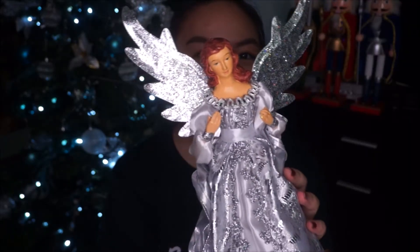Then we also got an angel — it's so beautiful! This is for the top of our Christmas tree because we didn't have a tree topper yet. And it was so perfect because we couldn't find a silver angel anywhere, since silver is the theme of our Christmas tree. Then just as we were about to leave, we suddenly spotted this one. It felt like a sign, so we bought it. It was being sold for 350 pesos, but they gave it to us for 300 pesos.